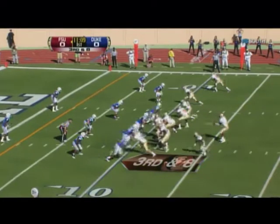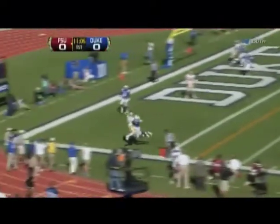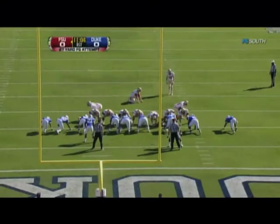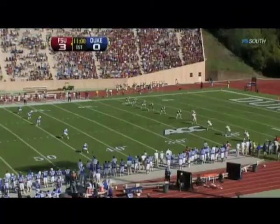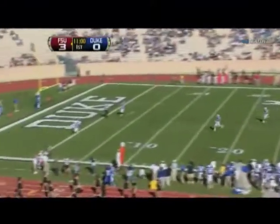Opening moments here in Durham. Shotgun for Manuel, has time, lofts it up for the end zone — broken up and incomplete. Hopkins a terrific kicker; both these schools have very good kickers. Florida State coming off a loss at Wake Forest and a loss at Clemson as well.